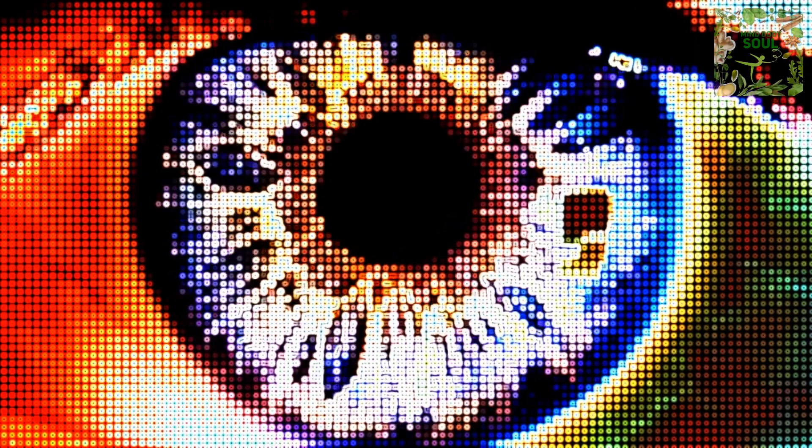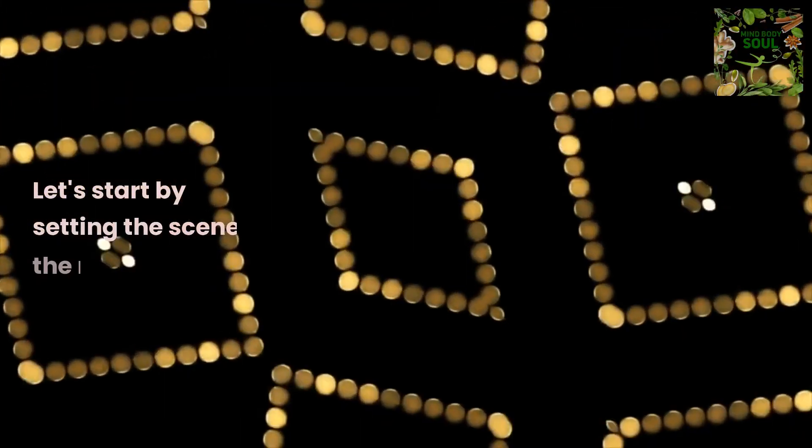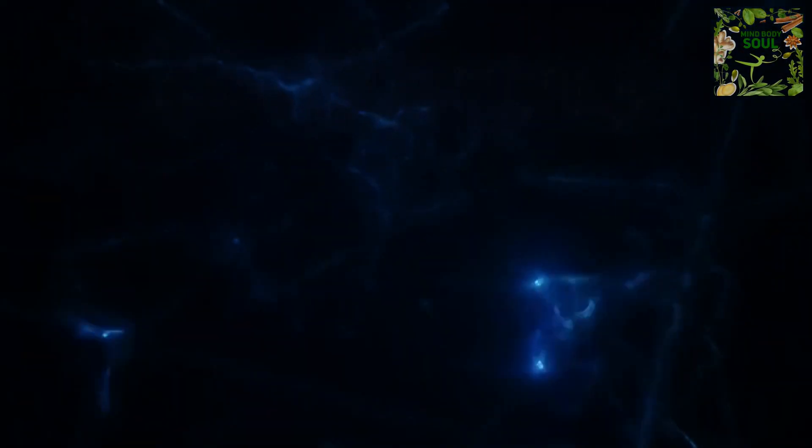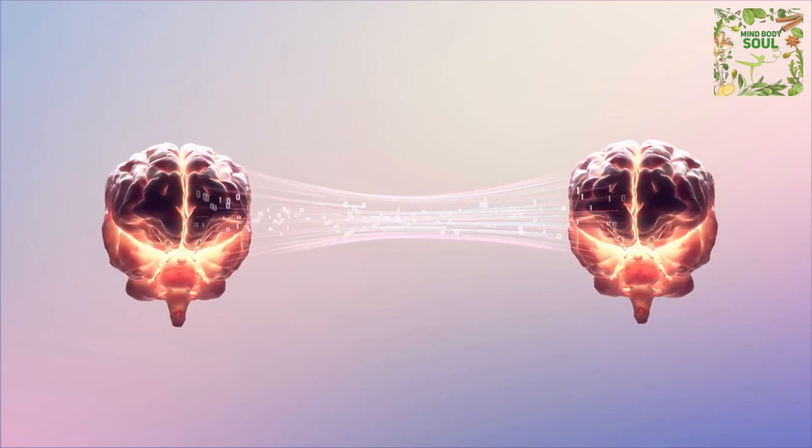Welcome to a deep dive into the world of vision and nutrition. We're about to unravel the mystery of the foods that can best support the health of your eyes. The retina is akin to a giant canvas sprawled across the back of your eye. It plays a crucial role in processing light into information that our brains can interpret.